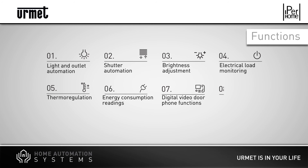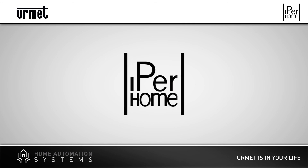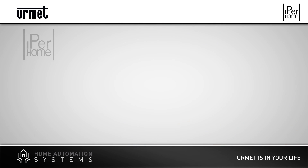With Iperhome, home automation is a friendly technology that increases everyone's comfort and security every day, everywhere. Iperhome. I am. I control. I live. I design my home.